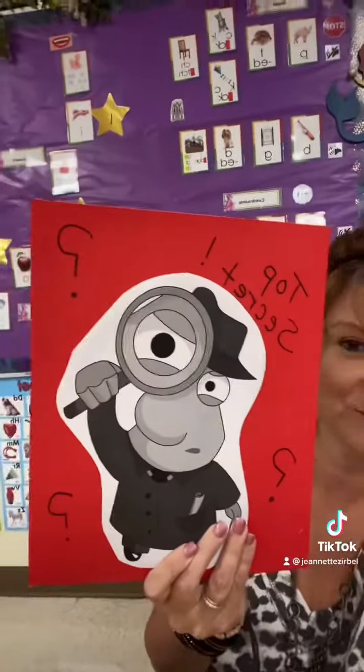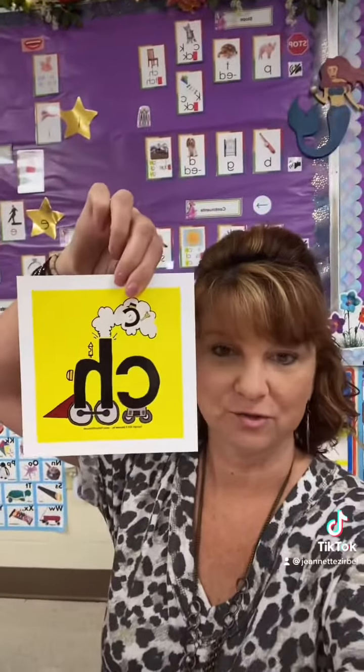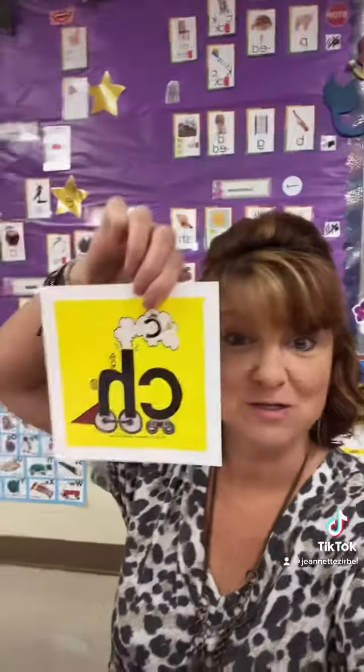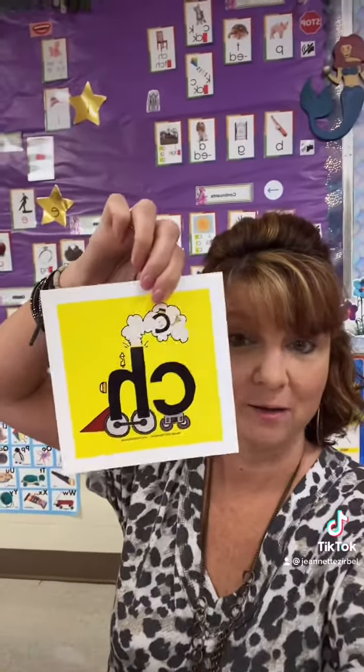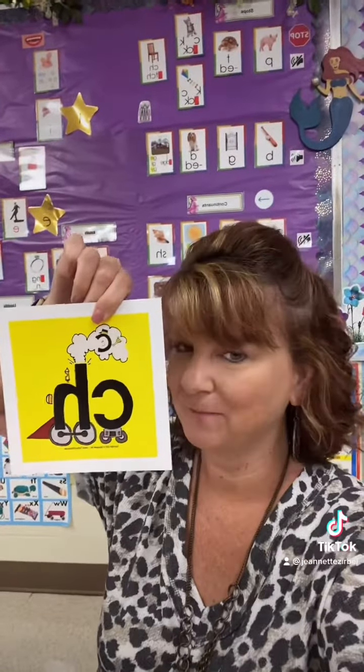So this is my top secret folder — I was thinking a briefcase might be fun too — but inside is the secret story, and on the back of the card is the actual story. So C and H are best friends, and when they're together, they like to ride on the train and they like to say ch, ch, ch. So it's a little story and a picture clue to help them remember that when you see CH together, they're best friends and they like to make that ch sound.